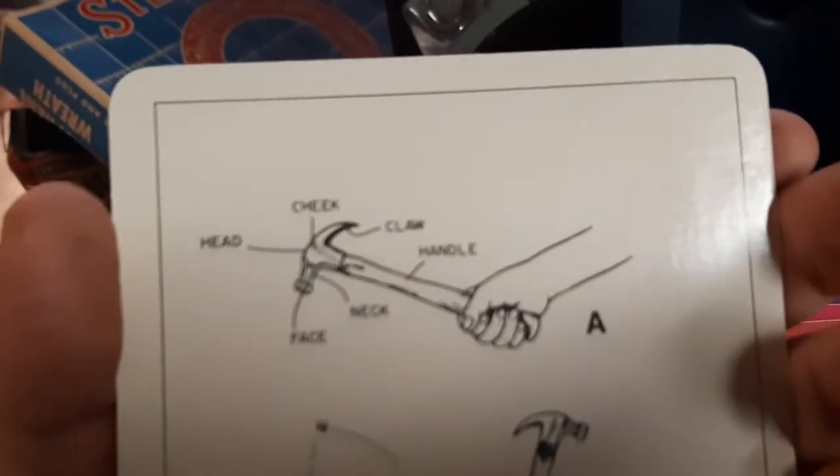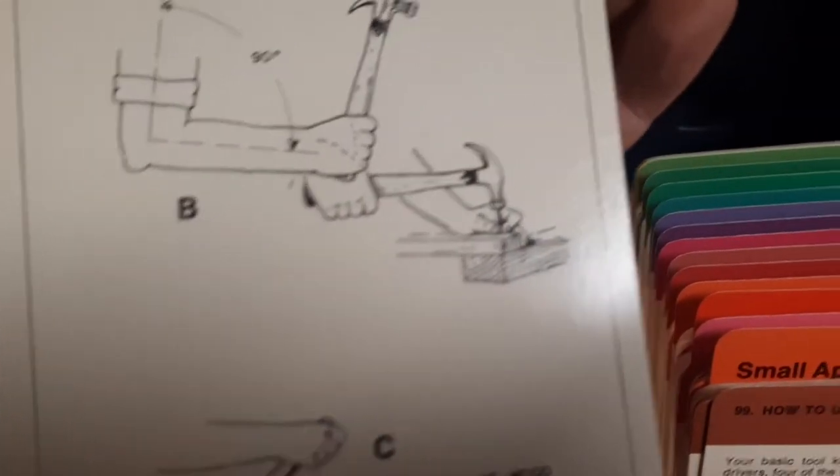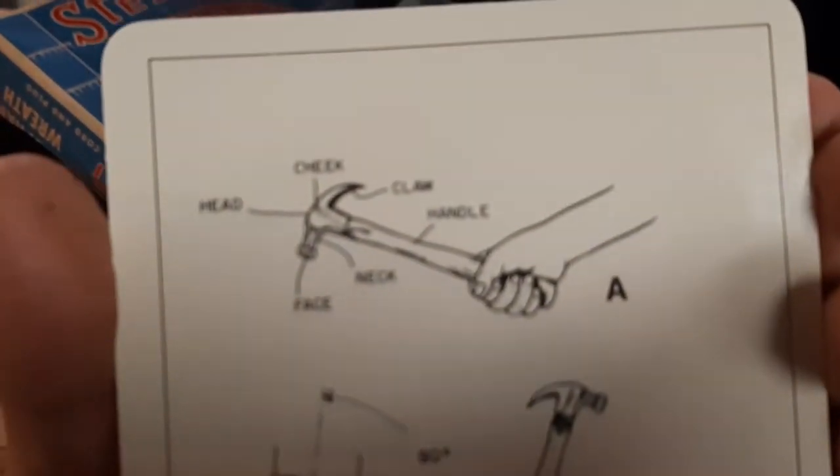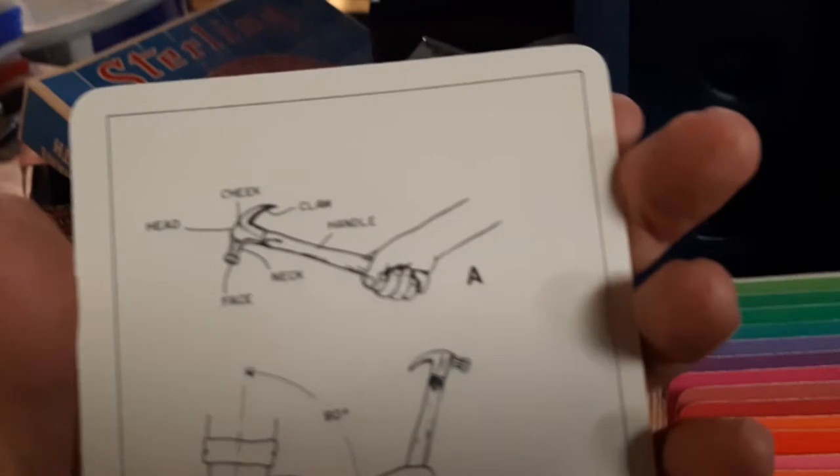That's how to use a hammer. It has instructions — there's the face, of course you want to hit that with the face at a 90-degree angle. And there's the cheek of the handle — I don't believe I knew that.